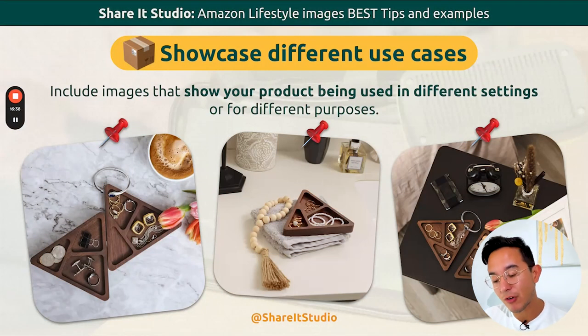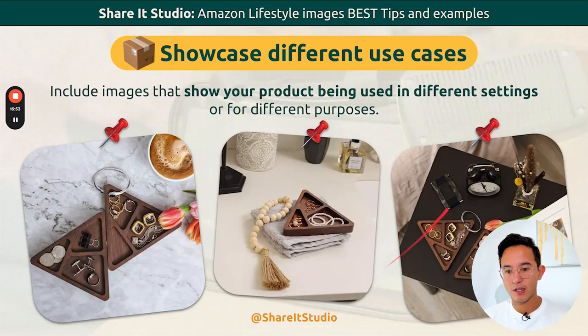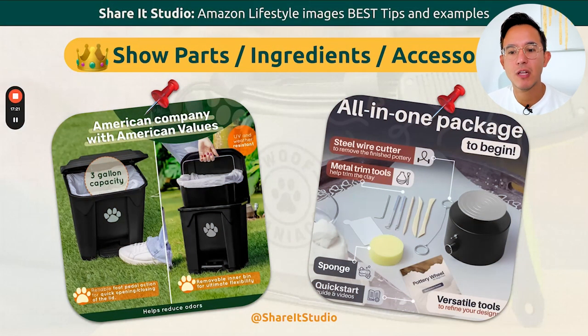Make sure that you showcase different usages of your product. For example, if this was a wooden box to store your jewelry, you'd show it on a nightstand with a clock, in the bathroom with amenities, and in general contexts — so customers can see different ways to use it. Show the parts, ingredients, and accessories. If it has a lot, make sure you tell the story completely. For example, it's not just the clay — it also comes with all the other tools. You tell them everything it comes with. This is not just a doggy poop holder — it also has a lot of capacity and can be taken out. Different usages.